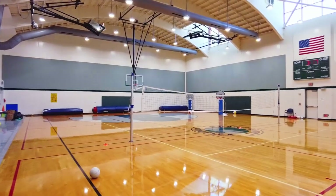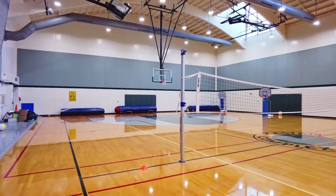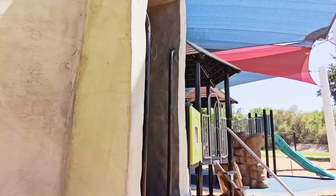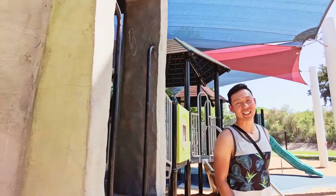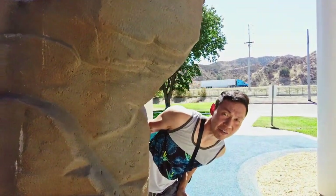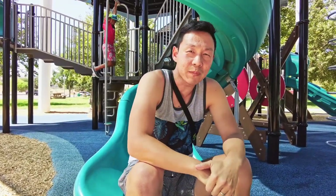Anyway, it was time for us to leave. But before we do, I've got a special message for everyone. Hi, my name's John. We're here at Castaic Park, just drying off because we just finished doing the splash pads.